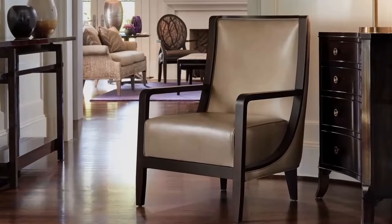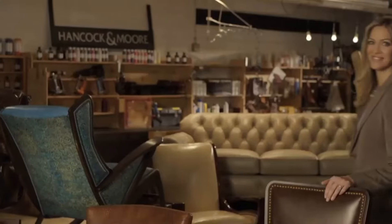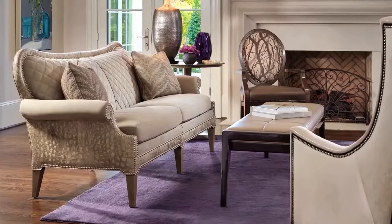Leather in all its shapes, sizes, qualities and colors is what we're going to talk about today. Hi, my name is Lindsay Douglas and it will be my pleasure to give you some helpful facts and figures as we survey the fascinating world of Hancock & Moore Leather.